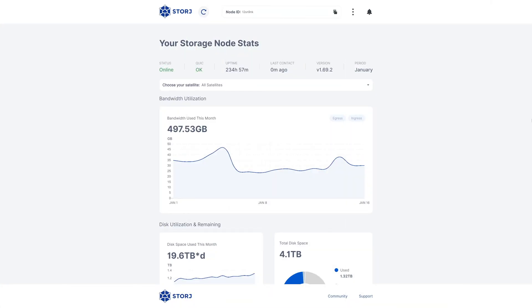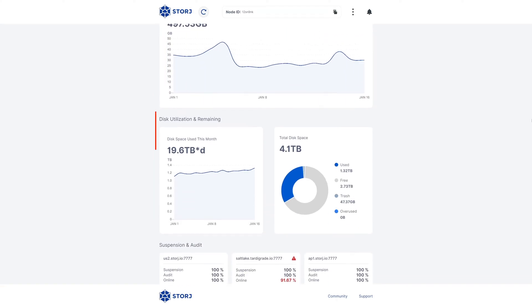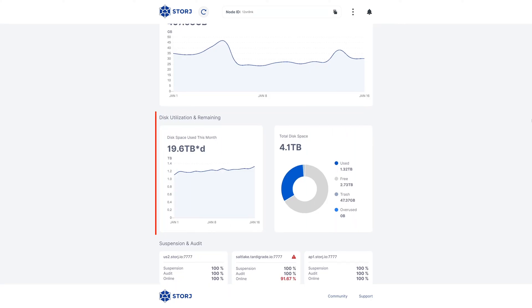I've been running Storz now since October of 2022, so let's take a look at how much my provided 4TB has been used and how much money I've been making. The storage node container provides a simple but useful local dashboard when you install it to keep an eye on your node's utilization and earnings. The dashboard gives you at-a-glance status information about your uptime, contact to the network, current running version, and more. The next graph is bandwidth utilization for the current period — at this time I'm filming this in mid-January, I've moved nearly 500 gigs of data through my connection. The next set of graphs shows disk space utilization for the month and a breakdown of how my provisioned storage is being utilized.